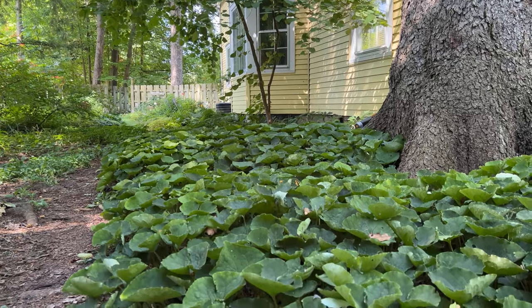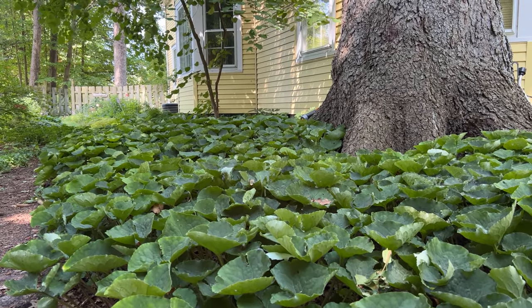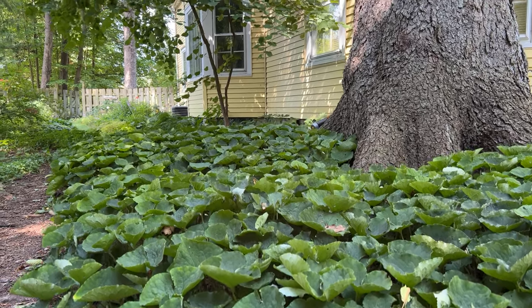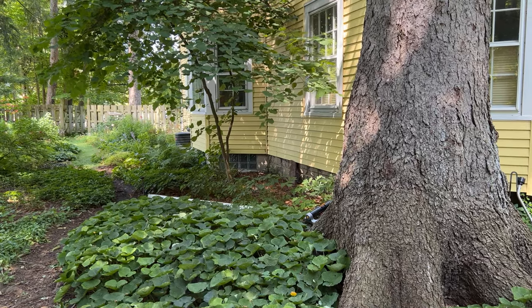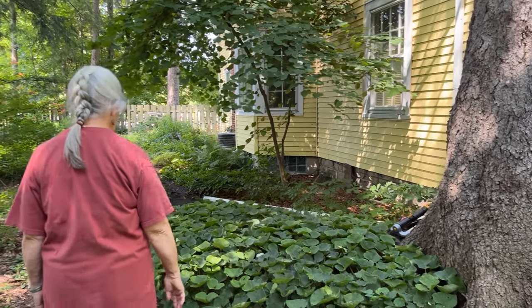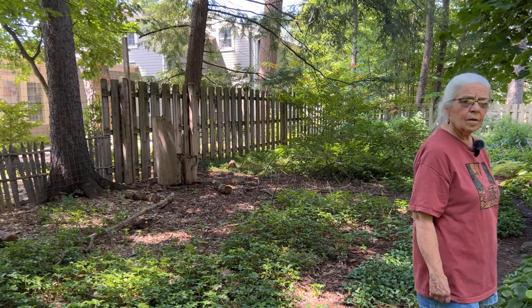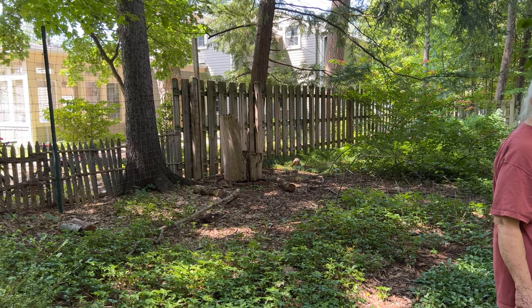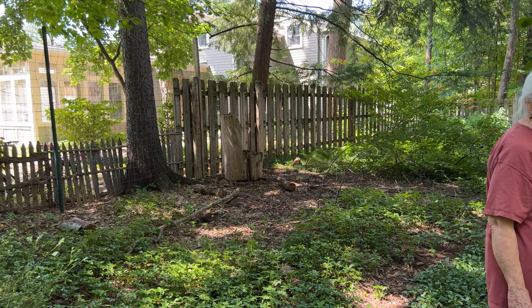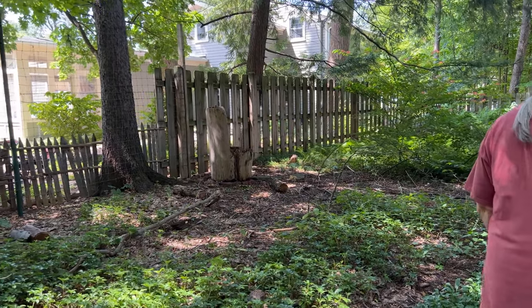This is native ginger — Asarum canadense. And obviously it's growing right under this Norway spruce where nothing would grow for years. So they can take dry shade very well. They probably would benefit by using them in this kind of location. If you put them in very fertile, moist, rich ground, they may be a little hard to contain. They're hard enough to contain here — that's why I have a plant sale in the spring.